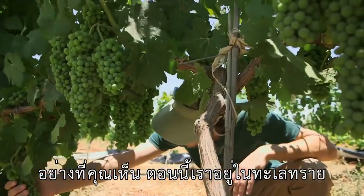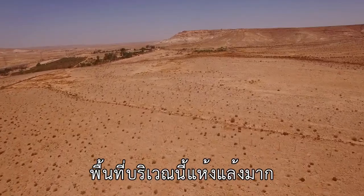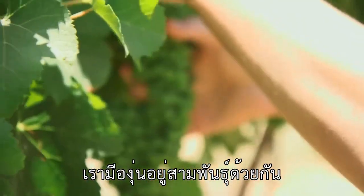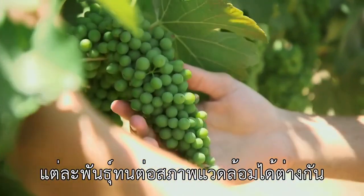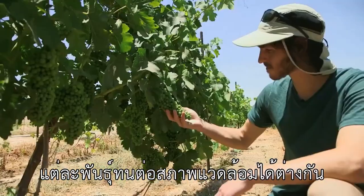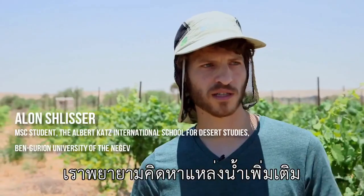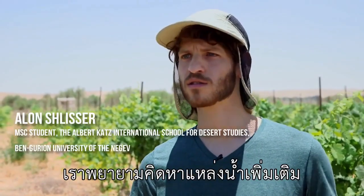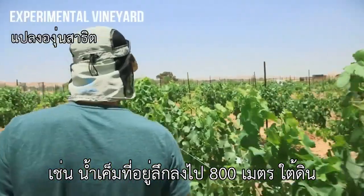As you can see behind me, we are in the desert of Israel. This area is very dry and temperatures are very high. We have three different grapevine rootstocks which differ in their tolerance levels. We are using Shiraz as the scion. We are trying to see if we can utilize a new water source, such as saline water, which we have 800 meters below us.